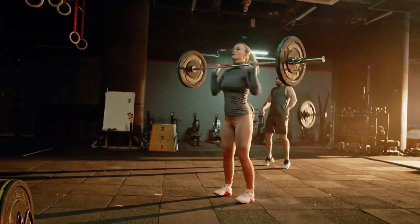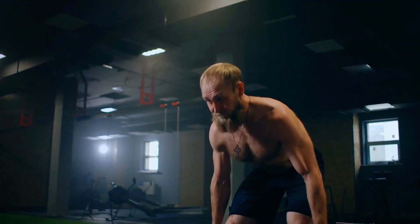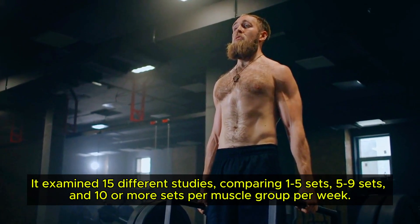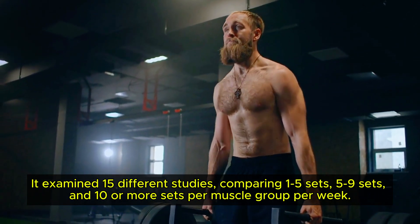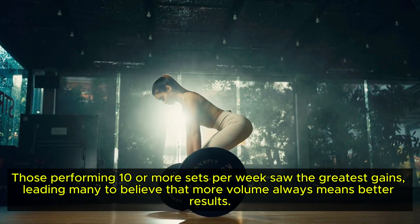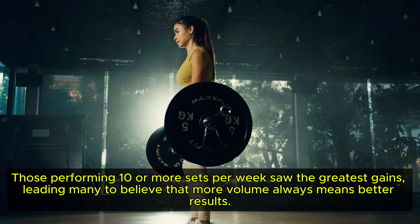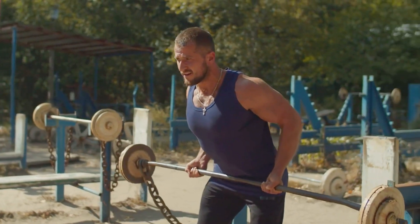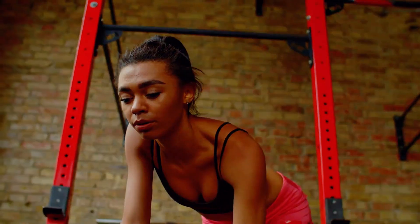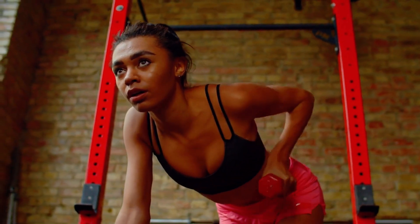What does the science really say about how many sets you should be doing each week to maximise muscle growth? A groundbreaking 2017 meta-analysis examined 15 different studies, comparing 1–5 sets, 5–9 sets, and 10 or more sets per muscle group per week. Those performing 10 or more sets per week saw the greatest gains, leading many to believe that more volume always means better results. But new research suggests that adding more sets doesn't always translate to more muscle. It's important to note that this 2017 study primarily included beginners and those with minimal training experience.